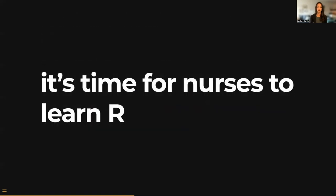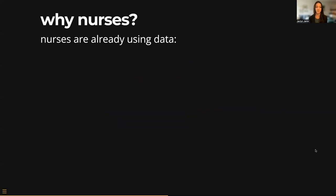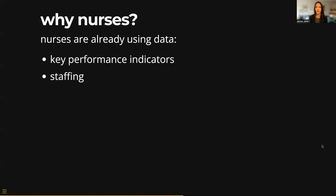So I can't help but come to the conclusion that it's time for nurses to learn R. But why nurses? It's super simple — nurses are already using data. They're using data on key performance indicators, staffing data, quality metrics, and of course they're doing research. And the tools they're using to work with data today include a lot of Excel and even some paper. I know there must be teams doing this in a streamlined way in other platforms, but this is what I witnessed in my years of nursing.